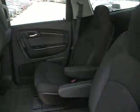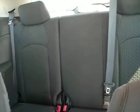Alright, round to the back. Middle row captain's chairs. Third row is a bench seat that does fold down, as well as the middle row chairs to give you extra cargo space when you need it.